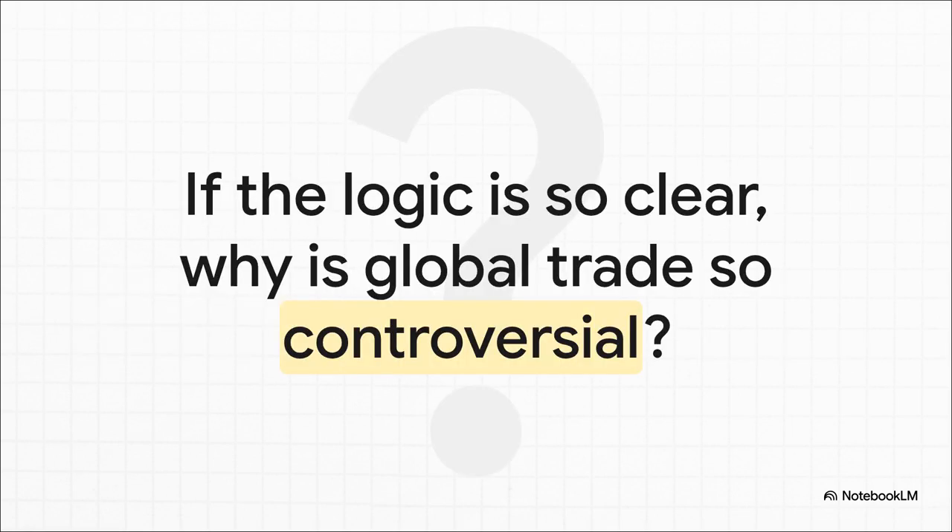So if the economic logic is so simple and so clear, why is global trade such a hot-button issue? Why is it so controversial all the time? Well, that's because we've been living in the nice, clean world of economic models. The real world is a lot messier. This logic doesn't factor in things like people losing their jobs in a specific industry, or national security, or just plain old politics. And that, my friends, is where things get really, really complicated.